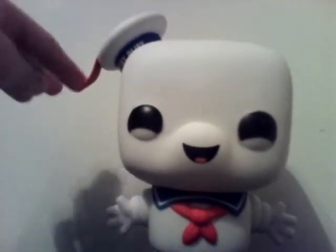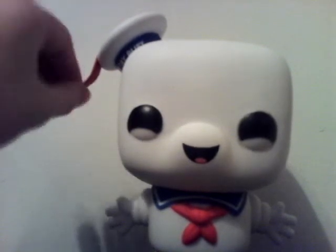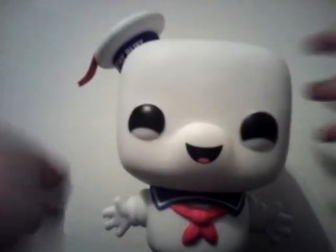You guys want to set this up against the wall — this right here is kind of a hazard because it can break off. I almost broke it off because I was trying to scoot it over with all my pop figures. He has a nice sculpt right here of his...